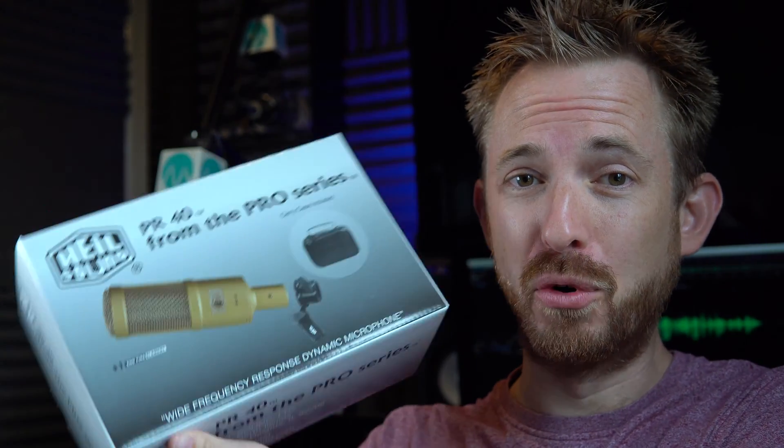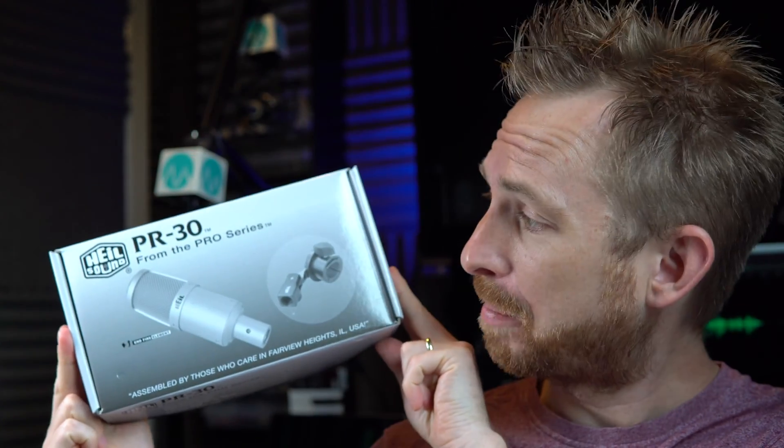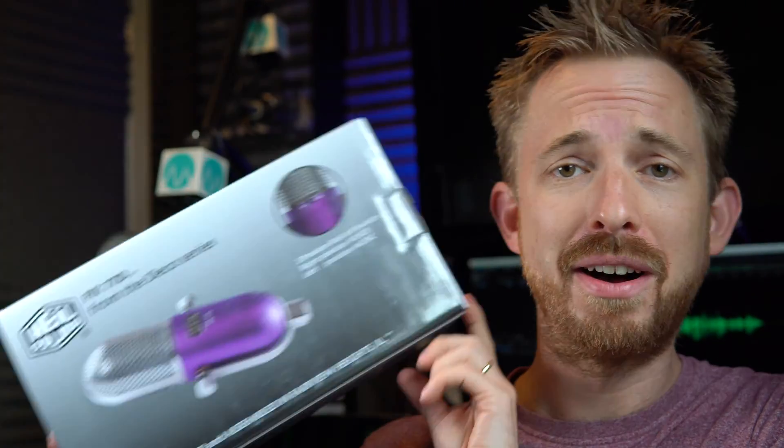Hey, what's happening? I'm Mike from MusicRadioCreative.com. So you've decided on getting a Heil microphone, but you don't know which one to get. Is it going to be the famous Heil PR-40? Is it going to be the slick condenser microphone, the Heil PR-30? Or are you going to go for the brand new and rather swanky Heil PR-77D? This video is here to answer that question.